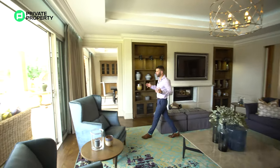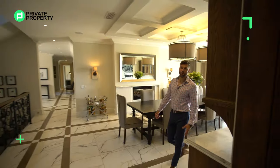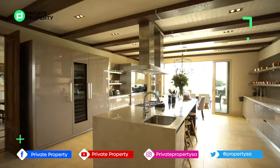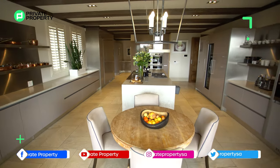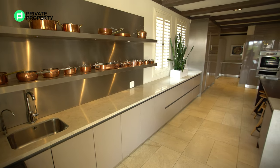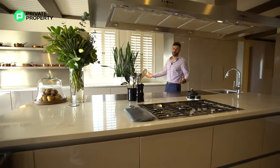We've spoken about the lounge area and the dining room area. Now let's take a look at the kitchen. Approaching through stunning paneled solid wood doors — here it is, the kitchen where all the magic happens. If you're a chef, these high-class kitchens are for you.